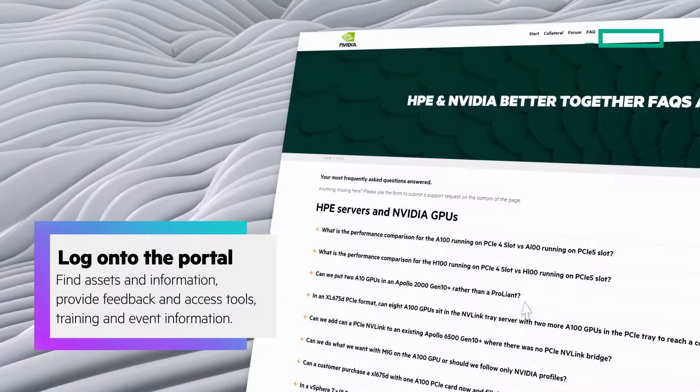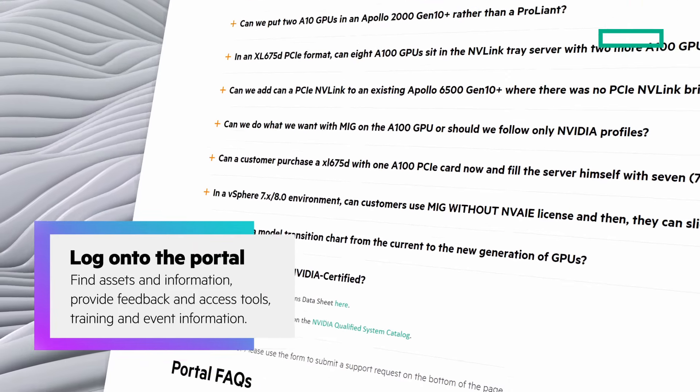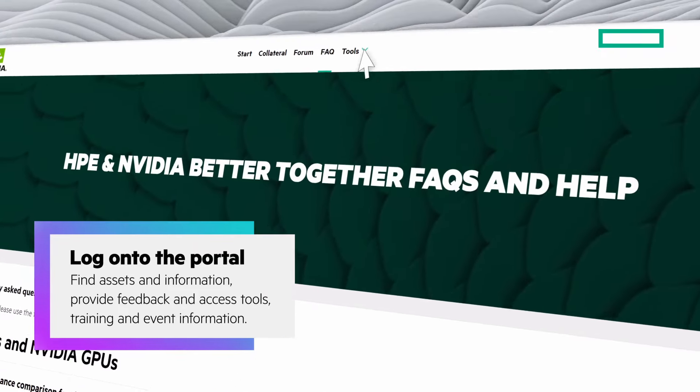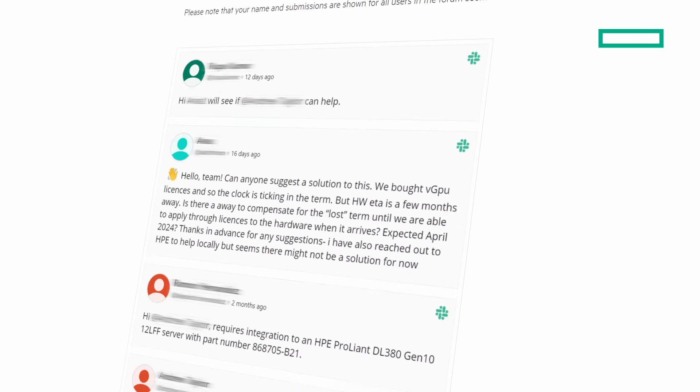Find sales enablement and marketing assets. Provide feedback on how we can help you. Get answers to questions that can help you with customers. And access tools, training, and event information easily.